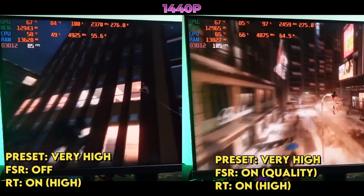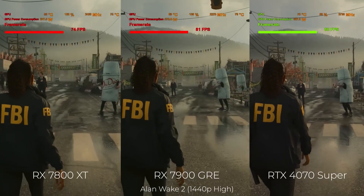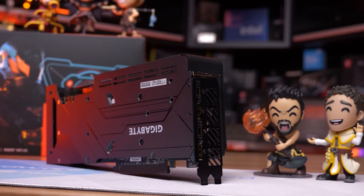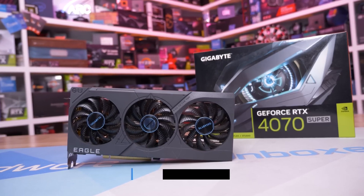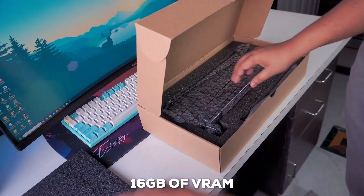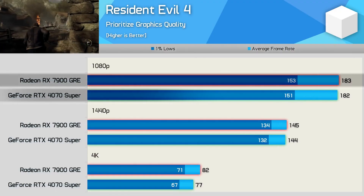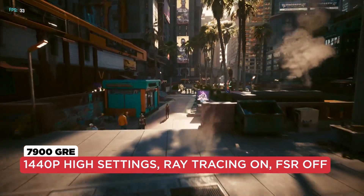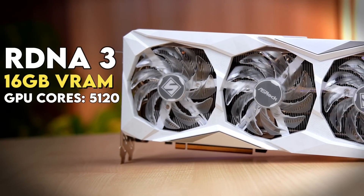One area where the 7900 GRE really shines is efficiency. Thanks to its clever design of more processing clusters running at lower clocks, it's currently AMD's most efficient GPU, even outperforming the previous-gen RX 6950 XT while sipping significantly less power. The big question is ray tracing — while AMD has made strides in this department, they still trail behind NVIDIA, especially in games that go all-in on path tracing like Alan Wake 2. But for traditional rasterization, the 7900 GRE holds its own against the likes of the RTX 4070 Super, often matching its performance at a lower price point. Another feather in its cap is a generous 16GB of VRAM, which future-proofs your setup as games become more demanding.